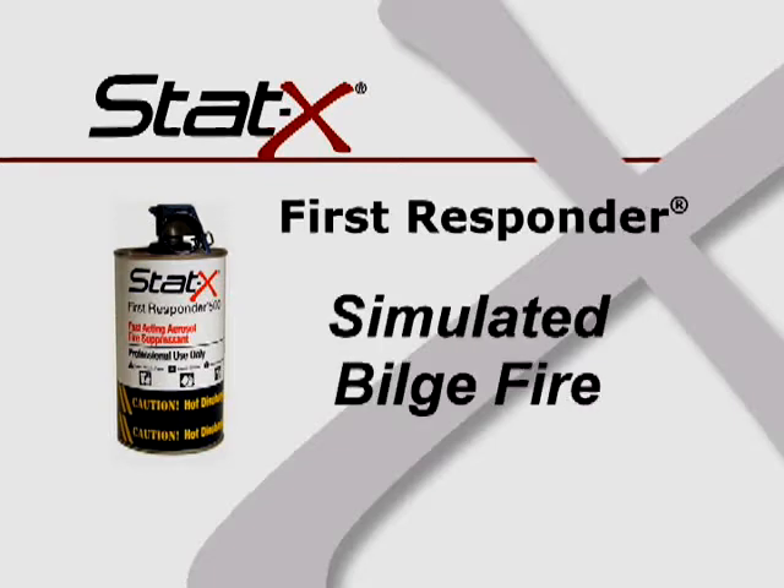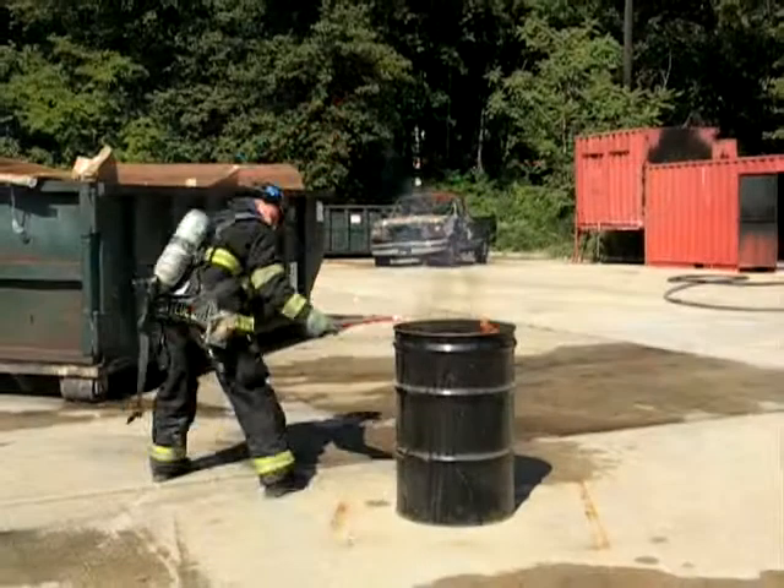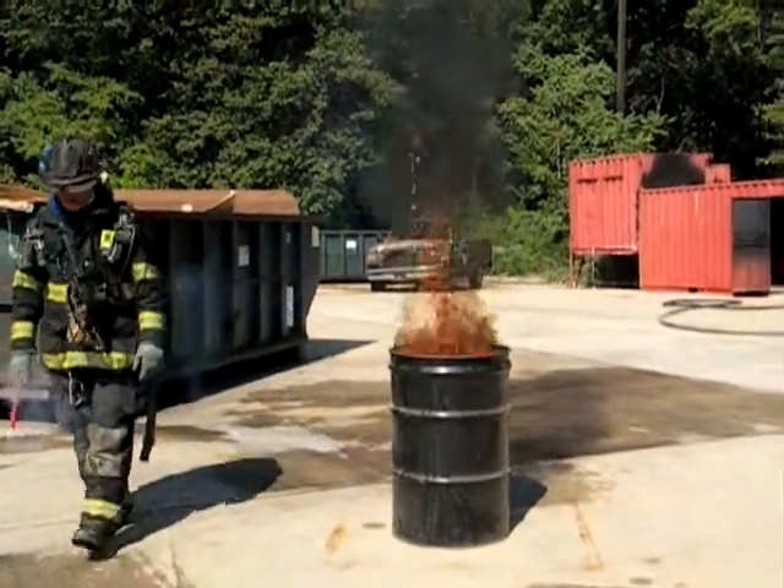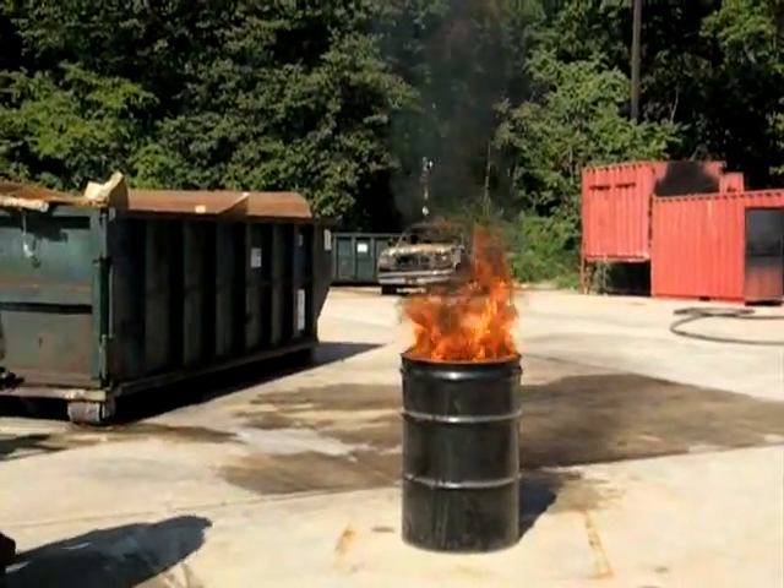The STAT-X First Responder is an effective tool for a wide variety of marine applications. The following test demonstrates its ability to extinguish a Class B fire, even when submerged underwater.